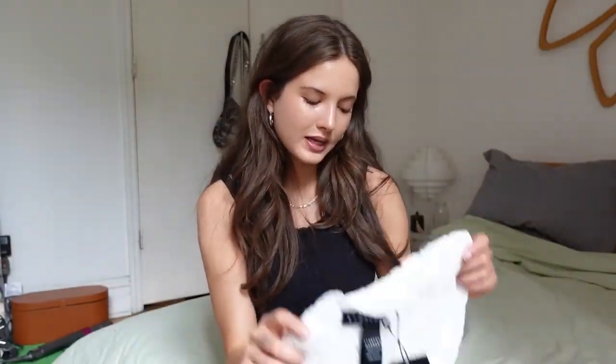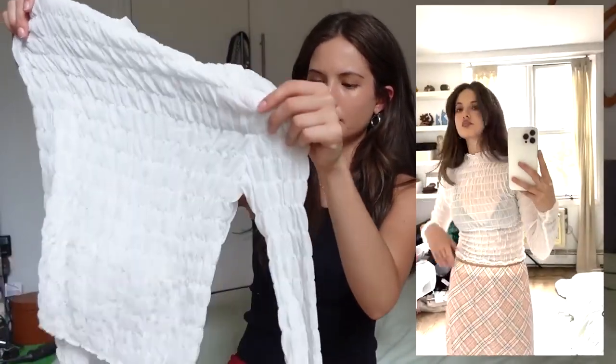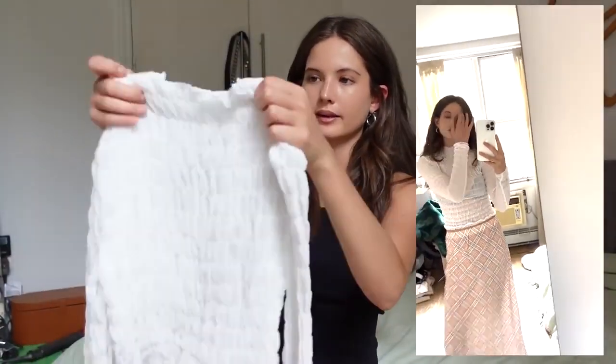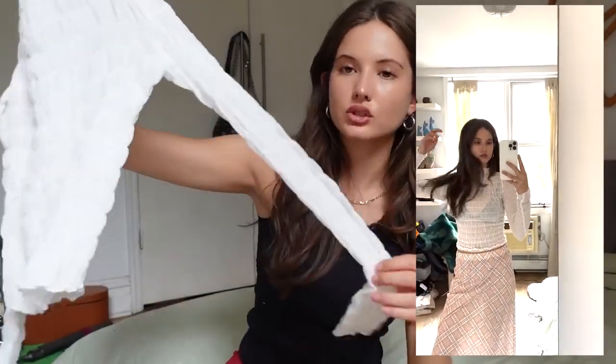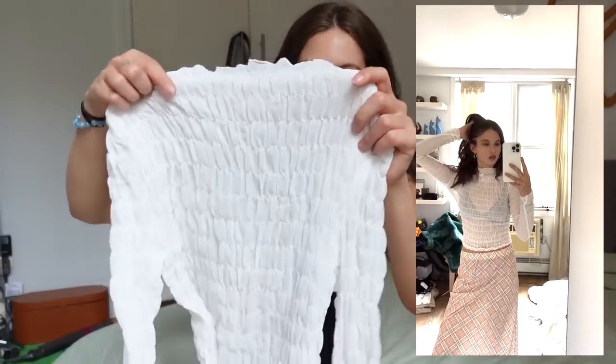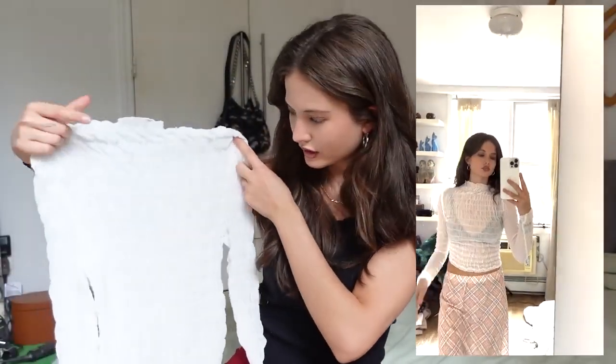Next is a white top — it's a little ruched mesh moment with like a little mock neck going on. I just thought this was really interesting and cool. I feel like I could style this with some dark wash bottoms. I love white and dark wash together — excited to play with this and see how I do.